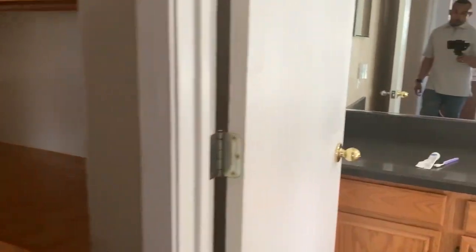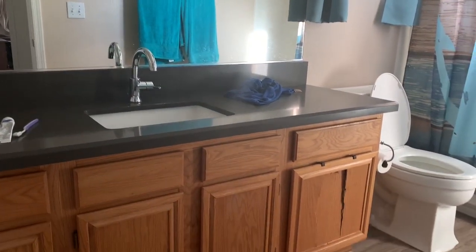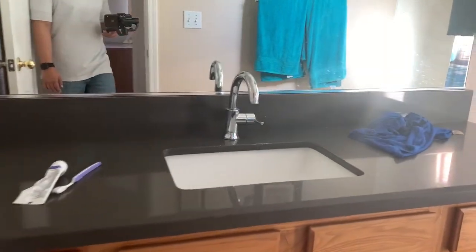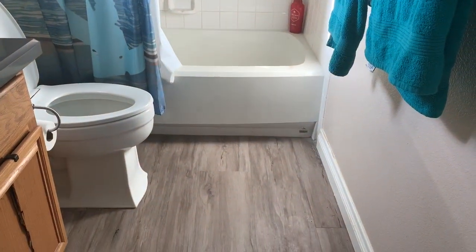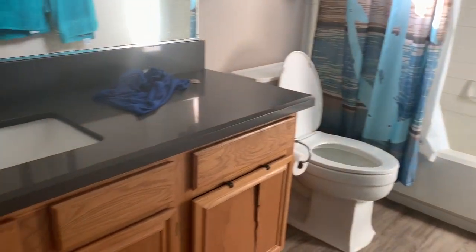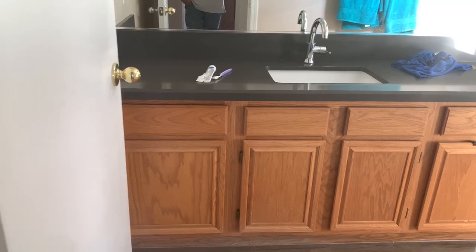Quartz countertops. Gray flooring — I think it's vinyl. I would probably change the countertops and the cabinets because that's old oak.